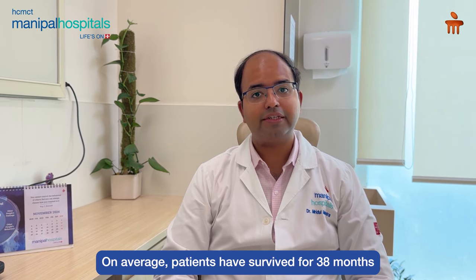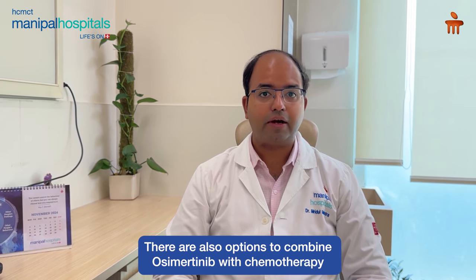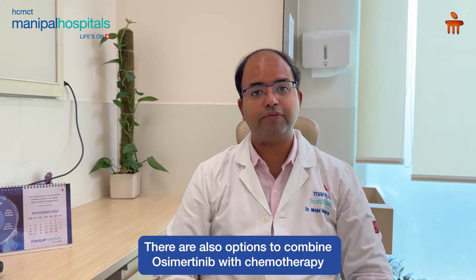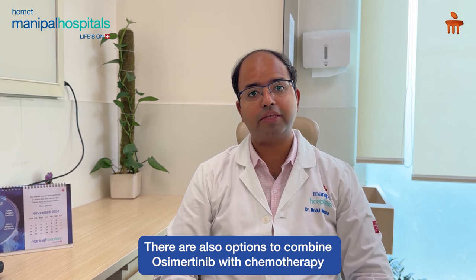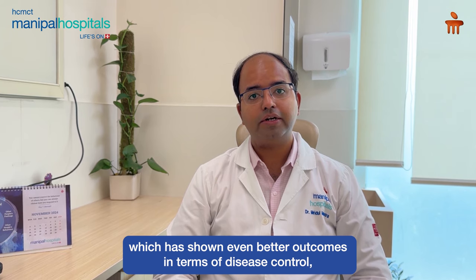Patients have survived on an average of 38 months as per one study which goes by the name of the FLORA trial. There are other ways also where we combine Osimertinib along with chemotherapy, which is now showing even better outcomes in terms of disease control, measured by progression free survival.